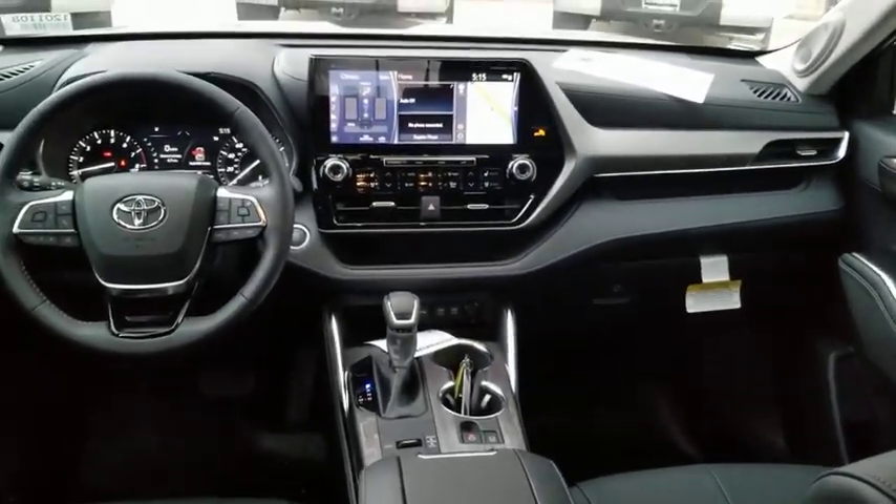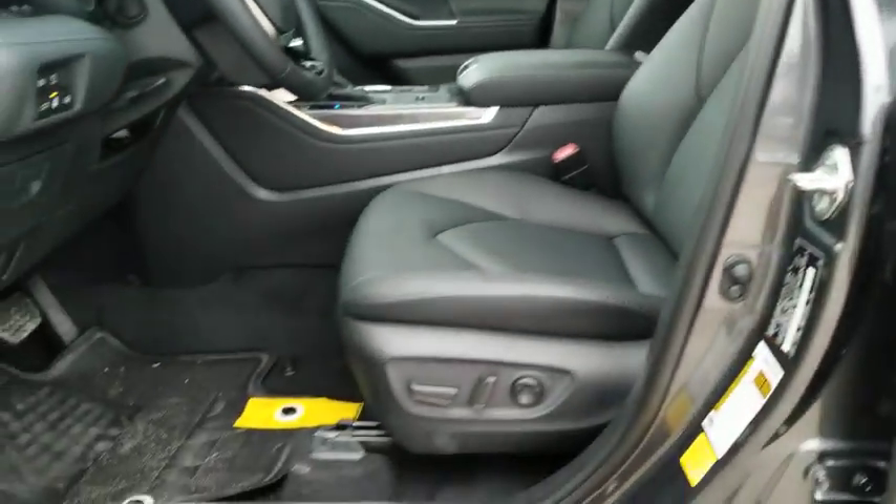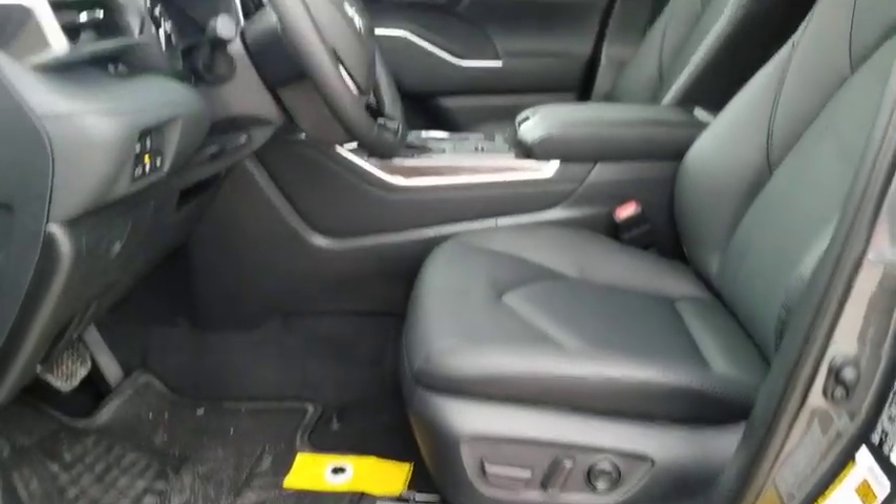Fog lights, heated steering wheel, heated front seat, security system, rear window defroster, power windows, overhead console, remote keyless entry, tachometer, panic alarm.